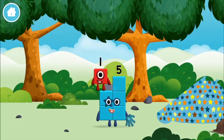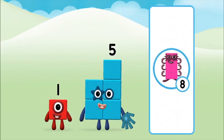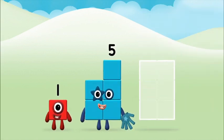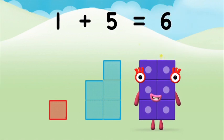Which number block did you find? What number block can you make by adding these two together? Hmm, let's find out! Can you add the number blocks together? 1, 1 plus 5 equals 6!